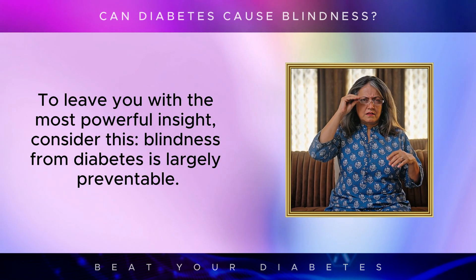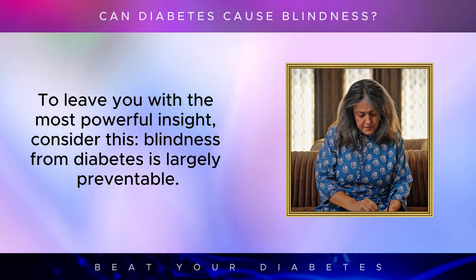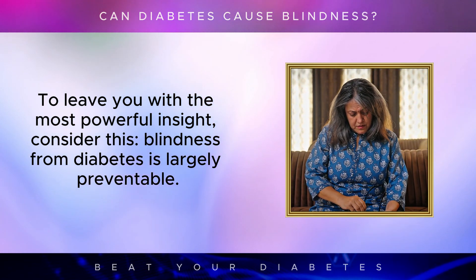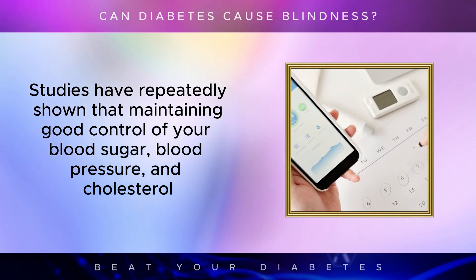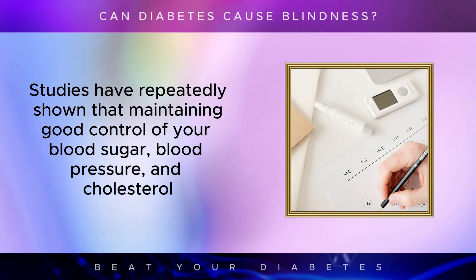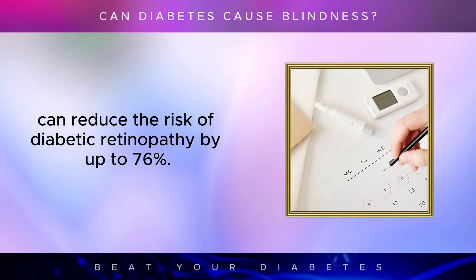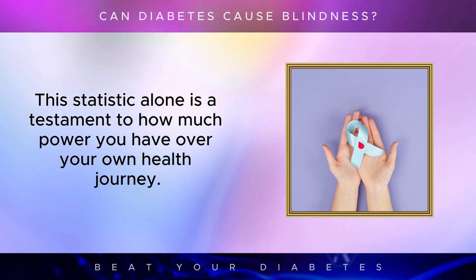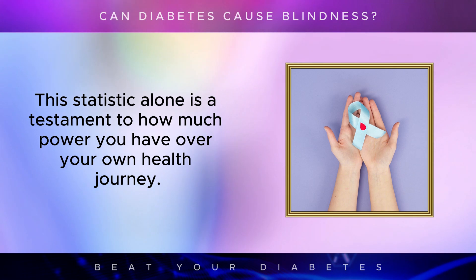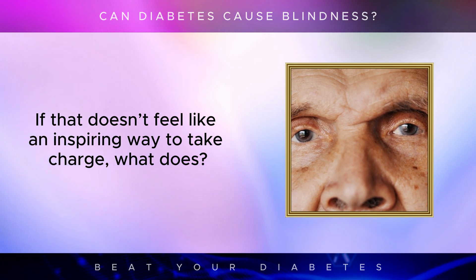To leave you with the most powerful insight, consider this: blindness from diabetes is largely preventable. Studies have repeatedly shown that maintaining good control of your blood sugar, blood pressure, and cholesterol can reduce the risk of diabetic retinopathy by up to 76%. This statistic alone is a testament to how much power you have over your own health journey. If that doesn't feel like an inspiring way to take charge, what does?